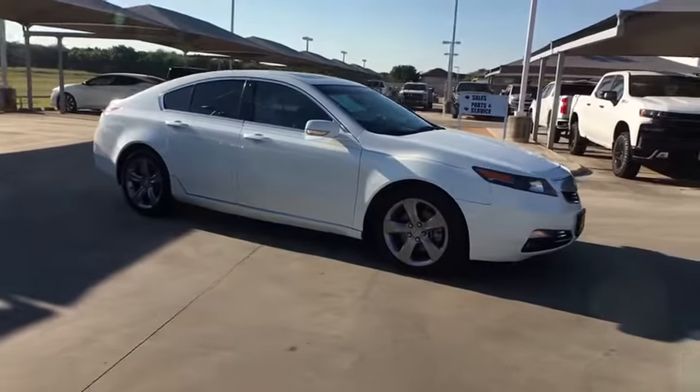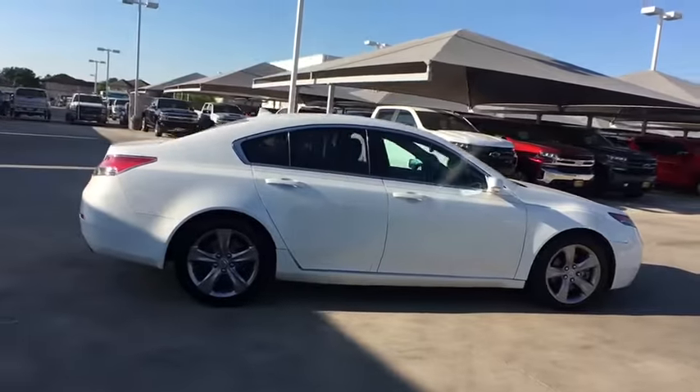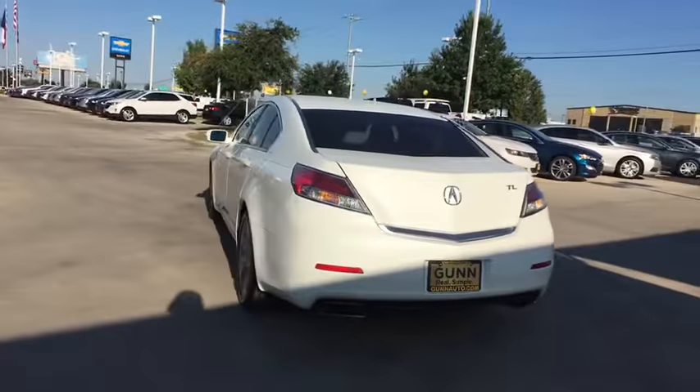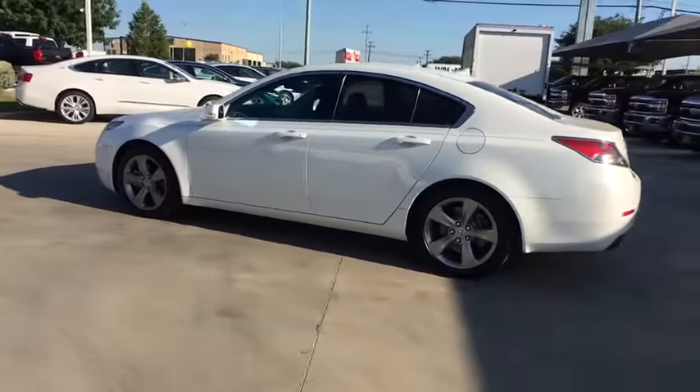Take a ride in the 2013 Acura TL. The Acura TL is a strong choice for people looking for a mid-size luxury vehicle, offering a typically spacious Acura interior. This car is loaded with high-tech features and receives top scores in crash tests.